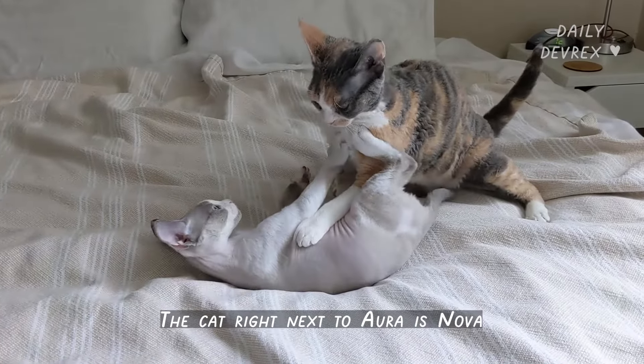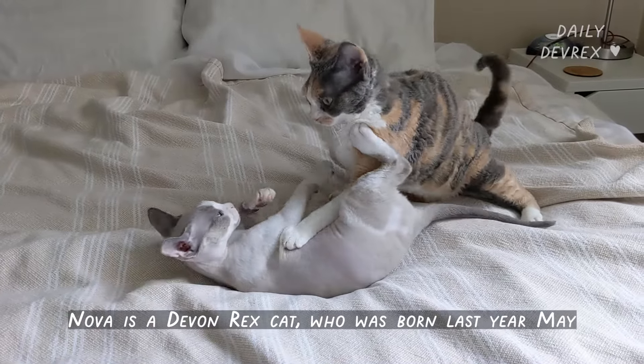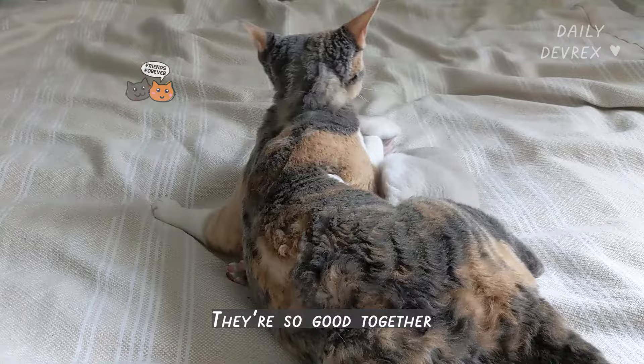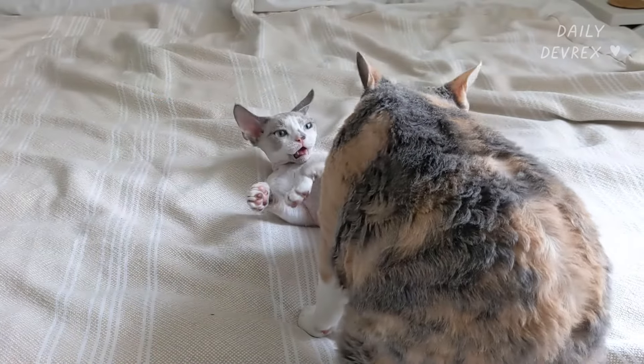The cat right next to Ora is Nova. Nova is a Devon Rex cat who was born last year May. They are so good together — eating together, sleeping together. They are basically like best buddies.